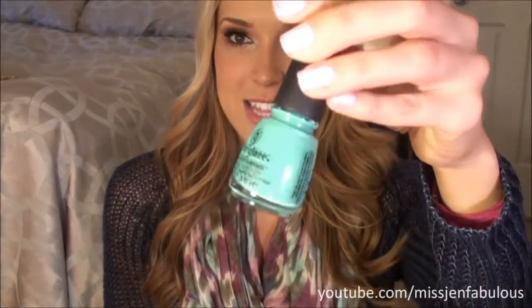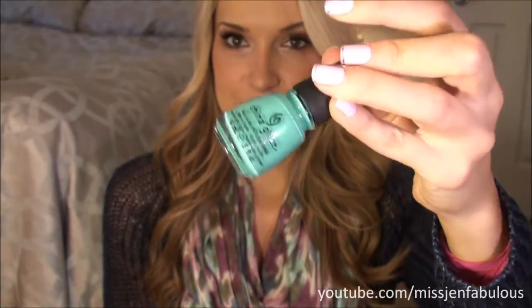I have two colors from China Glaze. The first one is called 'Aquadelic,' and I am totally a sucker for nail polish with cute names. Even if I already own a similar color, I seriously want to buy it. It's kind of similar to China Glaze's 'For Audrey,' but it's a little bit more of a neon, brighter color. I love the name Aquadelic — I just think that's awesome. I wore this in a couple of my videos and so many of you were asking me what it was. So: China Glaze Aquadelic.